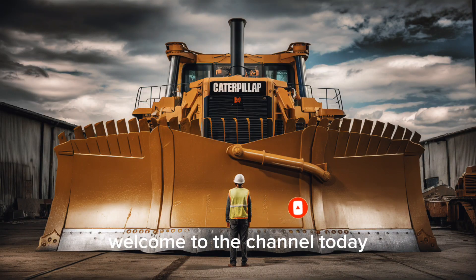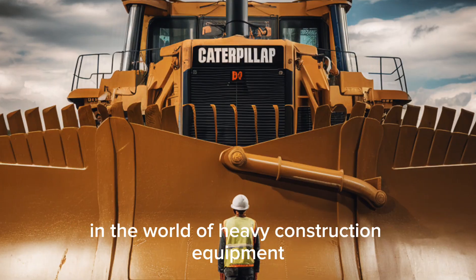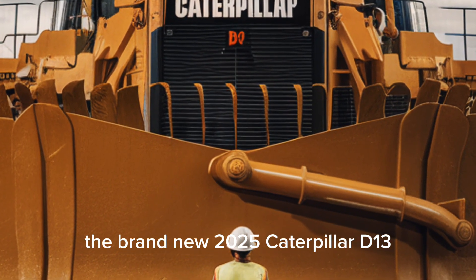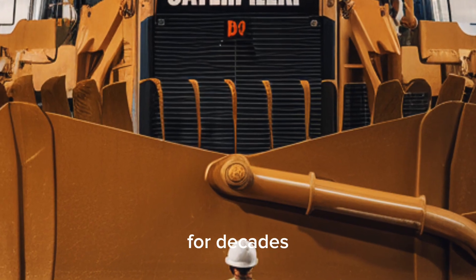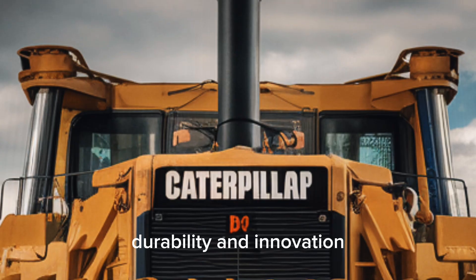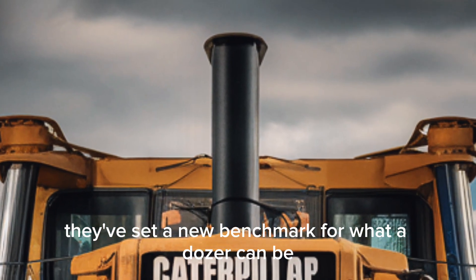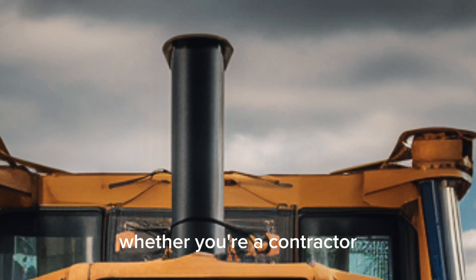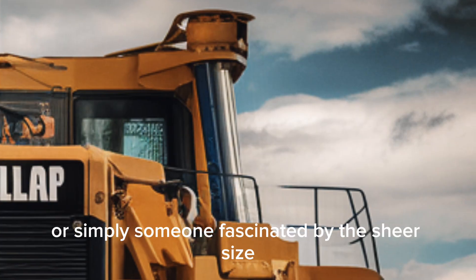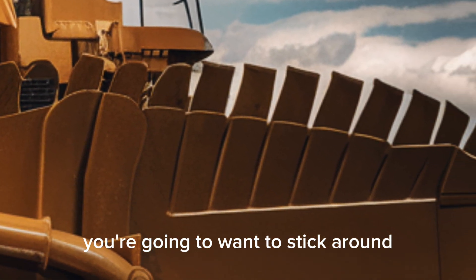Welcome to the channel. Today we're diving into one of the most impressive machines ever built in the world of heavy construction equipment — the brand new 2025 Caterpillar D13. For decades, Caterpillar has been a name synonymous with power, durability, and innovation, and now with the D13 they've set a new benchmark for what a dozer can be. Whether you're a contractor, an operator, an equipment enthusiast, or simply someone fascinated by the sheer size and capability of machines that shape our world, you're going to want to stick around.